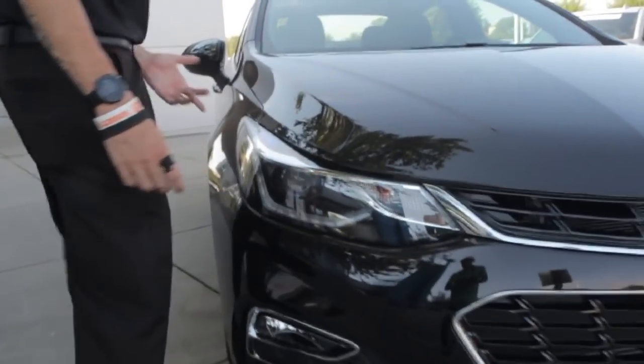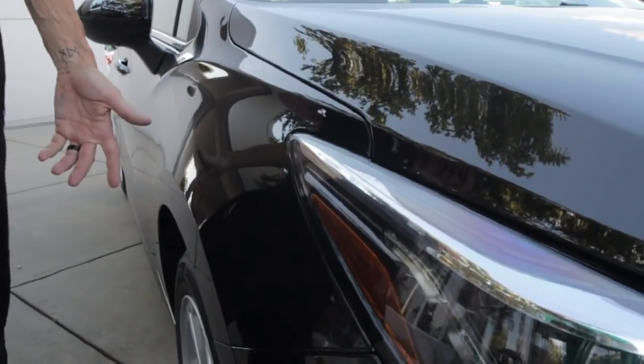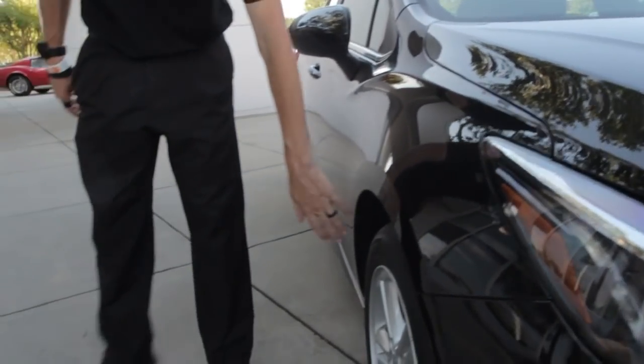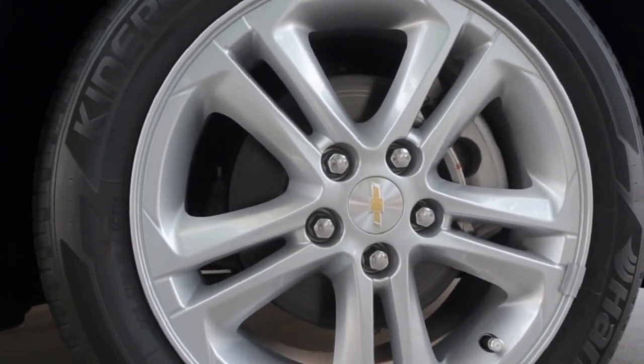I think that looks great. One thing I'll point out is that the Chevrolet bowtie is in the headlights — I think that looks pretty awesome. This one also has alloy wheels; most Cruzes do not come with them, but the LT model does.